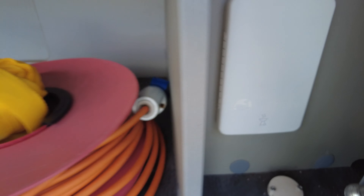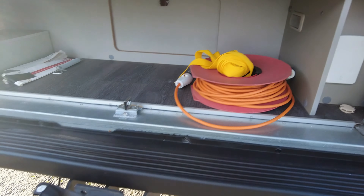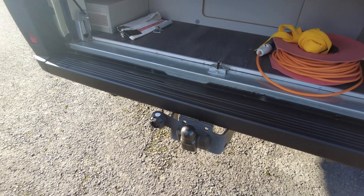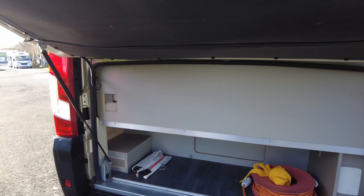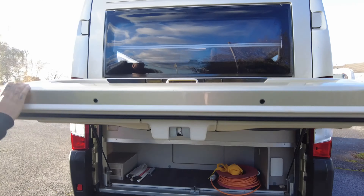Tow bar with electrics - looking at that, it's only got a seven-pin electric on there, so it's really for a trailer or a bike trailer. Inside there you've got all your external table leg and bits and bobs.